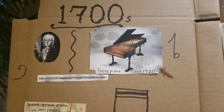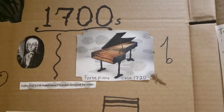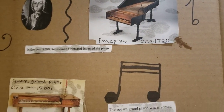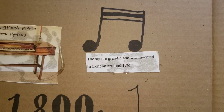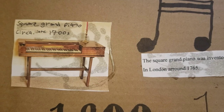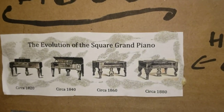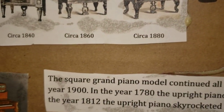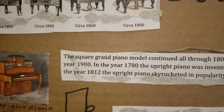Okay, so if we start from the very beginning. In the year 1698, Bartholomew Christofori invented the piano. The oldest living piano still around today is a forte piano from 1720. If we keep moving later, we see that the square grand piano was invented in London around 1765. And here is a square grand piano from about the late 1700s.